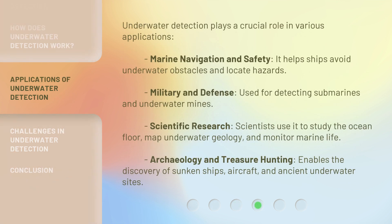Underwater detection plays a crucial role in various applications. Marine navigation and safety: it helps ships avoid underwater obstacles and locate hazards. Military and defense: used for detecting submarines and underwater mines. Scientific research: scientists use it to study the ocean floor, map underwater geology, and monitor marine life. Archaeology and treasure hunting: it enables the discovery of sunken ships, aircraft, and ancient underwater sites.